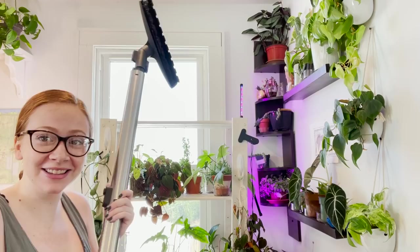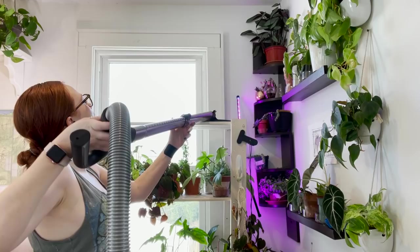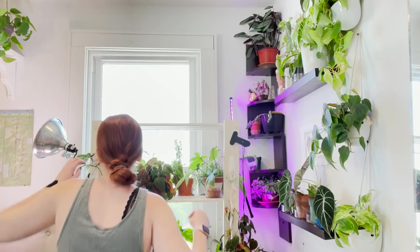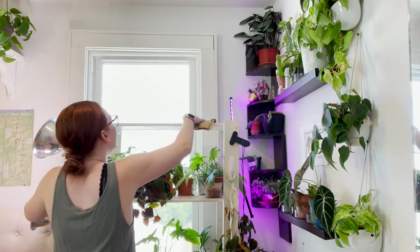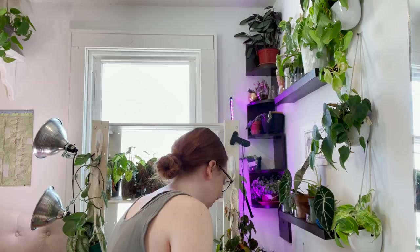I decided I'm going to be an entire adult and vacuum the shelf. I have my vacuum here and I'm worried I'm going to knock over plants, but we're going to do it anyway. Sorry for the noise. It's not the cleanest, but it's cleaner than it was. Now I'm going to wipe it down — like, forget that vacuums exist sometimes and they make dirt go away. What a concept. So clean, so clean. Oh, this is going to be so nice.